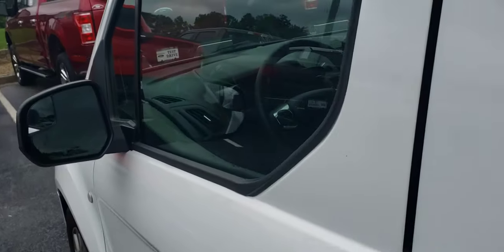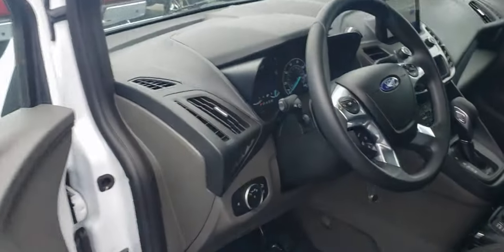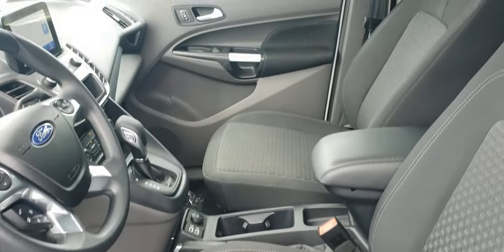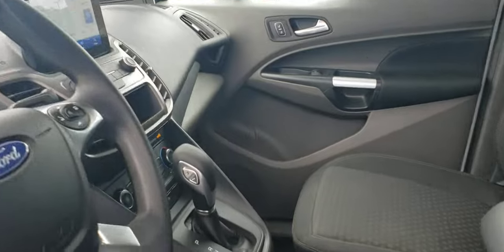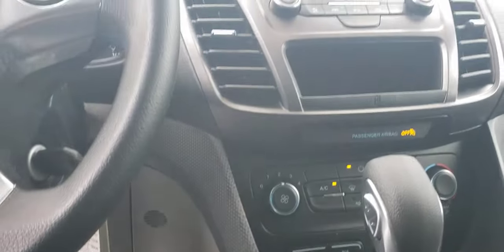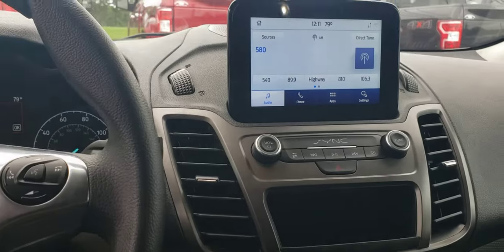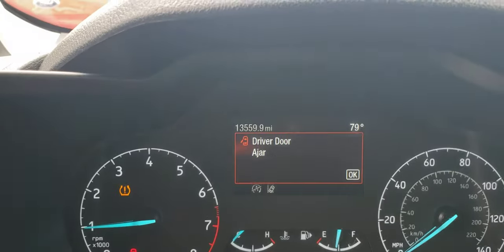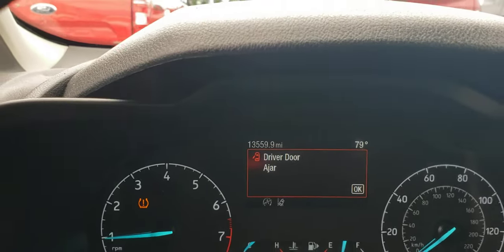Let's go up front here for just a second. See the interior. This is the console area. Here's our odometer — 13,559 miles.